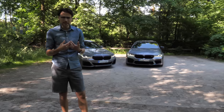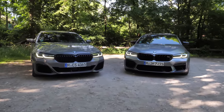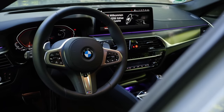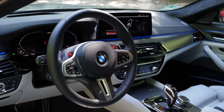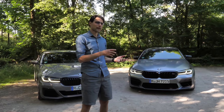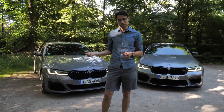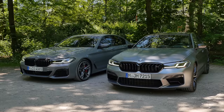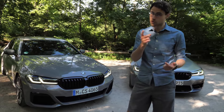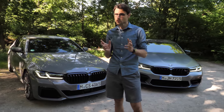Which one would you take home? Exterior-wise they come very close — both colors are absolutely striking, especially the matte Frozen Bluestone Metallic on the M5. From the interior, the M5 has a slight adjustment overkill — the user interface for all the controllable settings isn't exactly straightforward. On the other hand, you have a lot of control. A big technology difference is that the M550i can be optioned with rear axle steering, which makes handling, parking, U-turns, and tight driving so much easier in everyday use.